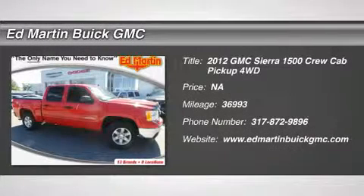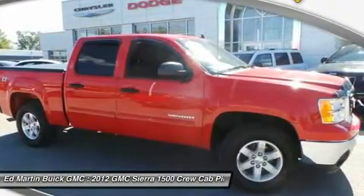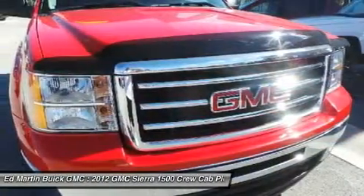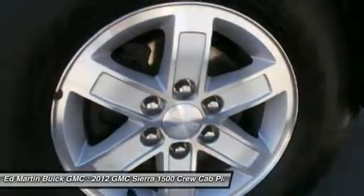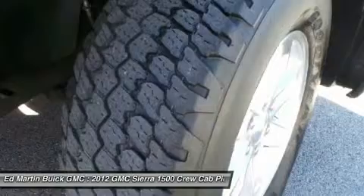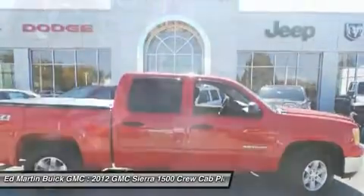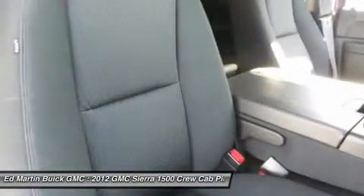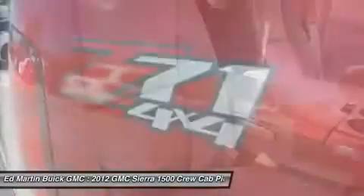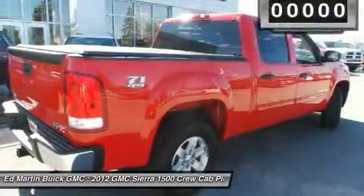2012 Sierra 1500. The Sierra 1500 offers a five-star frontal and side crash test rating and a combination of mechanics and aerodynamics that give it better conventional V8 fuel economy than any competitor. Sierra 1500 now comes standard with a Vortex 6.2 liter and 5.3 liter V8 engine and an electronically controlled six-speed automatic transmission that combines high max hauling capability with precise control.